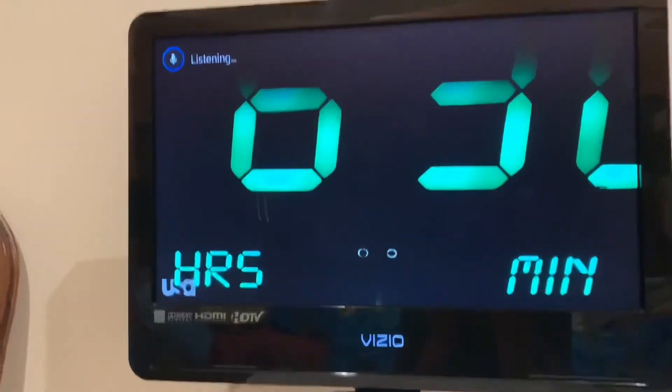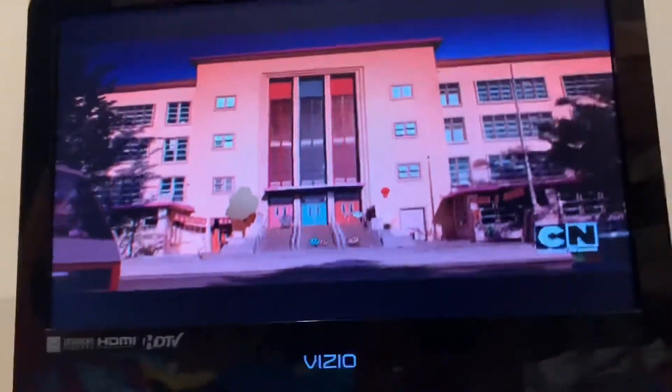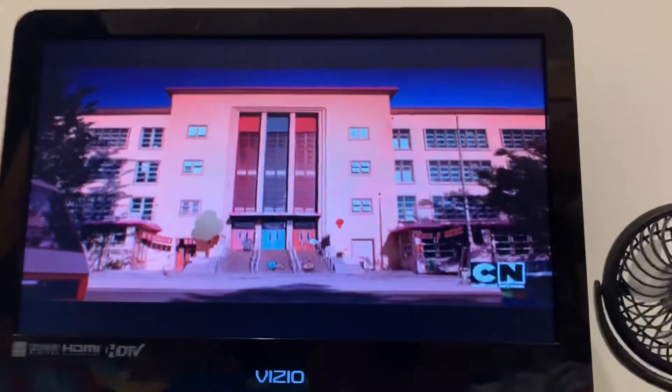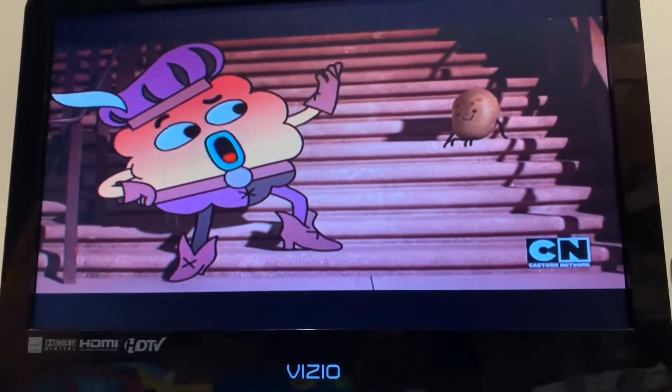Use your voice remote and say 'Cartoon Network.' It will actually go to the SD version of Cartoon Network, not the HD. And the SD comes in just fine. That's basically your fix. This is the SD version of Cartoon Network, but it comes in just fine. You do have to wait for a technician to come over, but this is a temporary fix for error 03059.